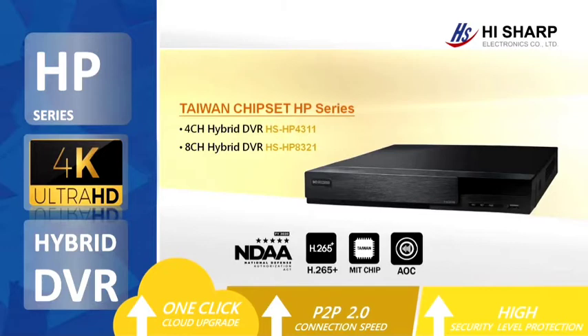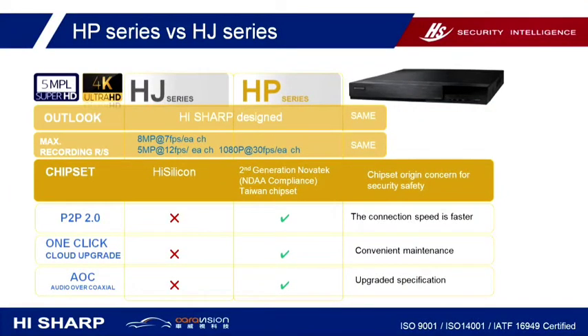Next, the HP series supports 8 megapixel 4K Ultra HD resolution and also gives full 5 megapixel resolution. Our 4K HP series has 8 megapixel resolution at 7 frames per second per channel, and 5 megapixel at 12 frames per second per channel.